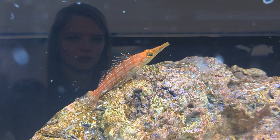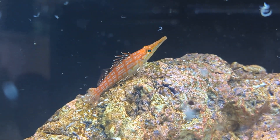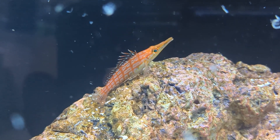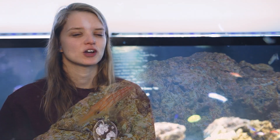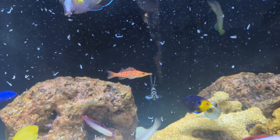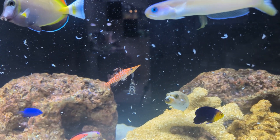Welcome to another episode of Ocean State Aquatics TV with me, Saltiali, at the Wakefield location. Today we're talking about the Long Nose Hawk, one of people's favorite fish to have in the hobby. These fish are very well known for their long pointy nose, which is where they get the name Long Nose Hawk. They also have really pretty coloration and pattern on their body — a white body with a really pretty reddish pink coloration.